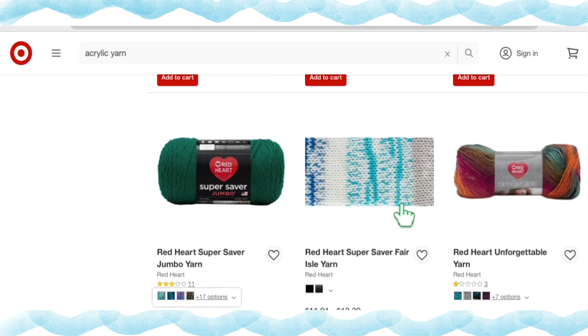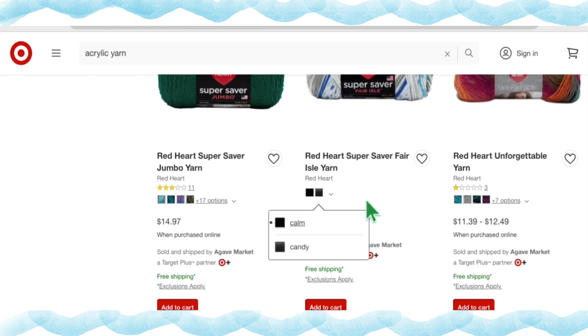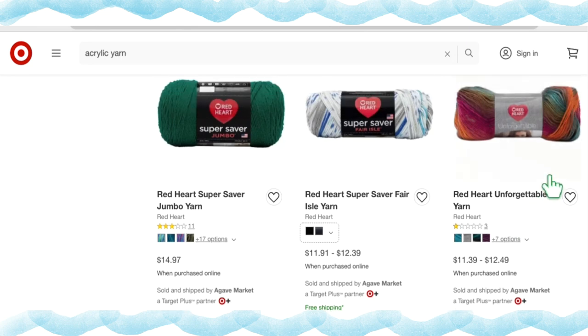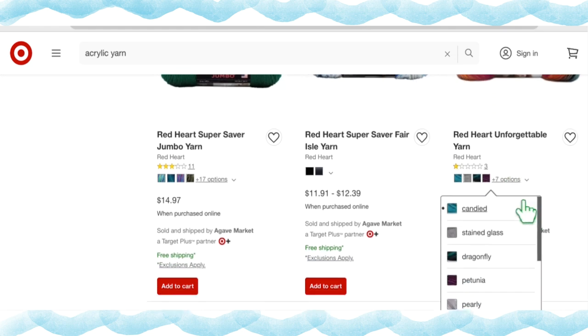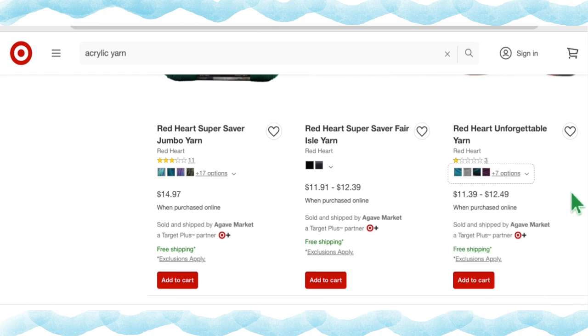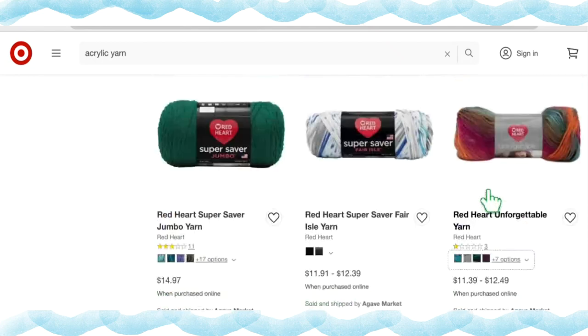Red Heart Super Saver Fair Isle Yarn is neat because when you knit it up it looks like you're doing a fair isle pattern but the colors change by themselves. It's available in two colorways — Calm and Candy — at $11.91 to $12.39 a skein. Red Heart Unforgettable, one of my favorites, comes in 11 colorways — Candied, Stained Glass, Dragonfly, Petunia, Pearly, Title, Echo, Parrot, Sunrise, Polo, and Meadow — at $11.39 to $12.49 a skein.